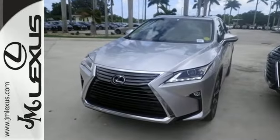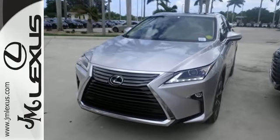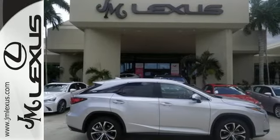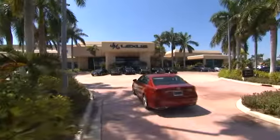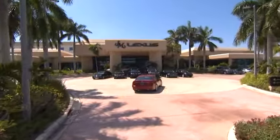The bold aggressive look screams for adventure. Are you ready to answer the call? Stop by today — JM Lexus, the world's number one Lexus dealer since 1992.